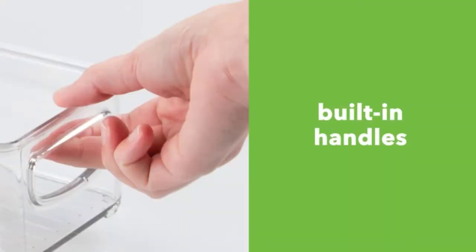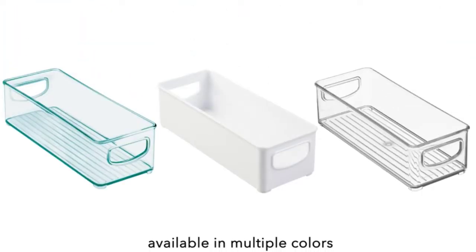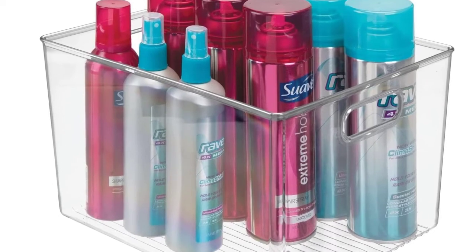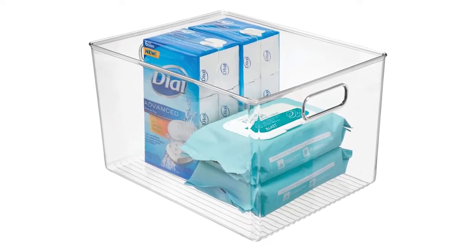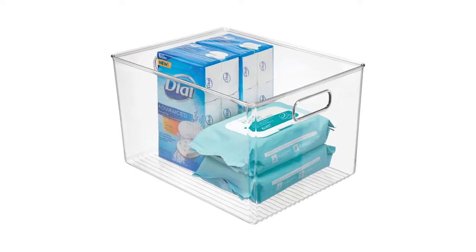Use them in the bedroom, nursery, laundry/utility room, kitchen, home office, craft room, playroom, kids' rooms, garage, and more. The compact size also makes them great for apartments, condos, college dorm rooms, RVs, campers, and boats. Made of durable shatter-resistant plastic, they are easy to clean with mild soap and water. Do not place in dishwasher.